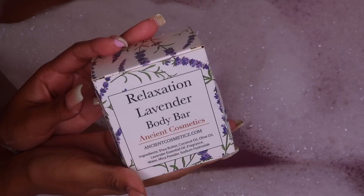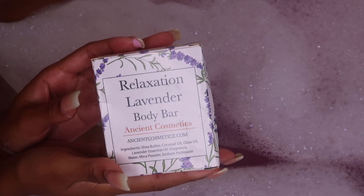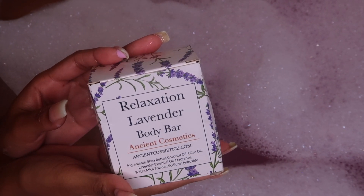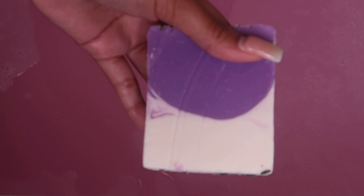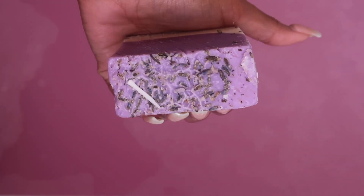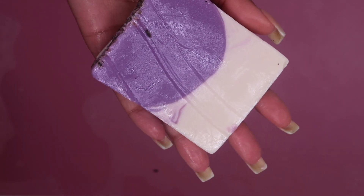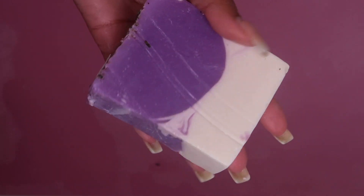Ancient Cosmetics is also Black-owned. I would have to say that the relaxation lavender body bar was my absolute favorite. It is completely soft and is also commonly used for aromatherapy — the fragrance of lavender really promotes calmness and wellness.